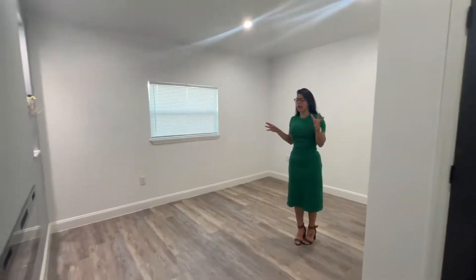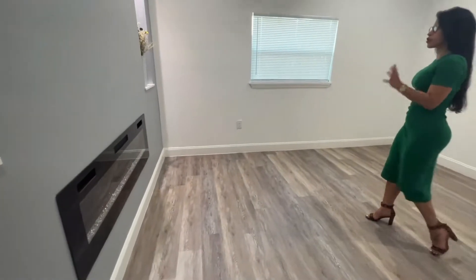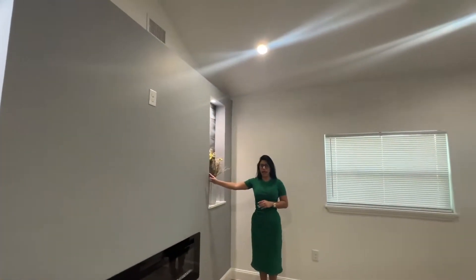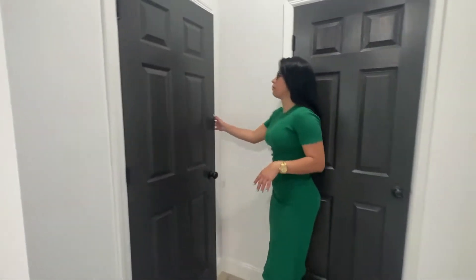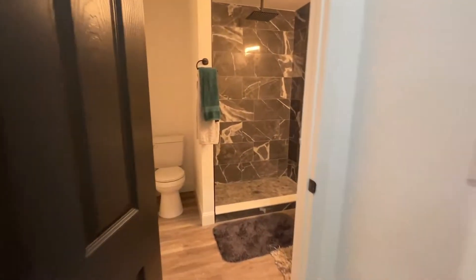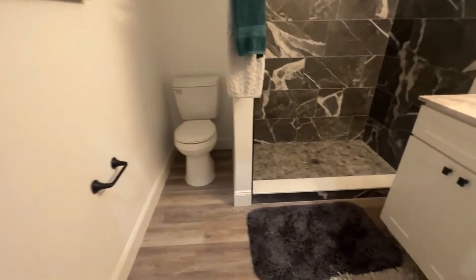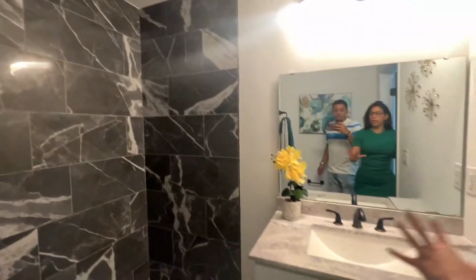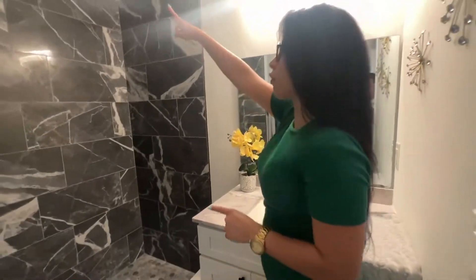Let's continue to the master bedroom. This is a really cute master bedroom. As I mentioned, I love the details about this master bedroom. The master bathroom has a shower, and they keep everything really clean — I love those details.